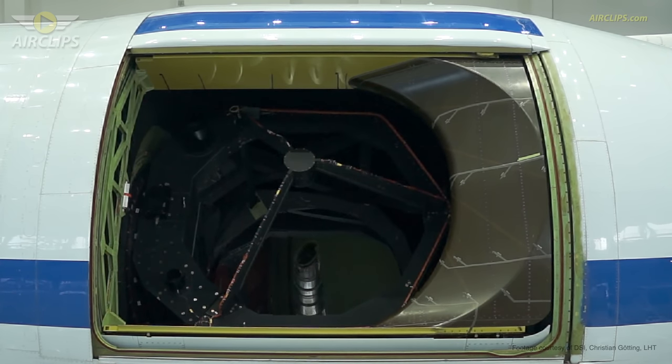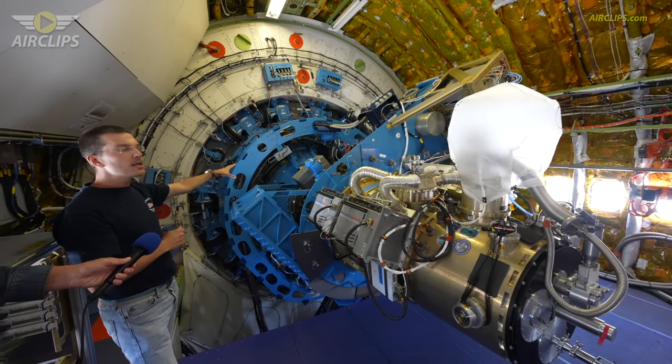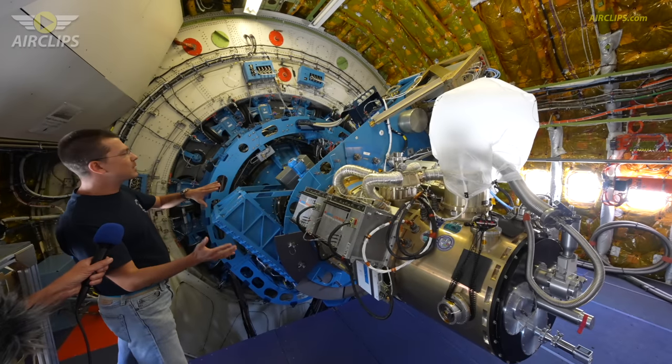The entire telescope is only suspended by one point in the center of that sphere. And when we're observing, everything needs to be in balance. So all the mass here — the mass distribution here — needs to be the same as the heavy optics on the other side.